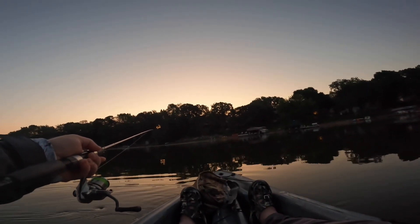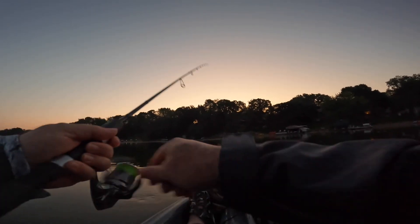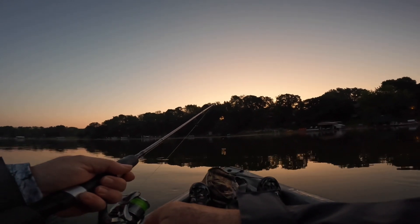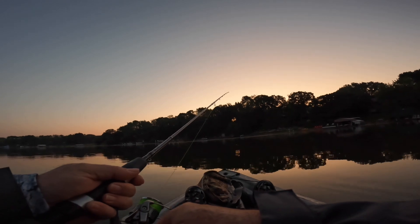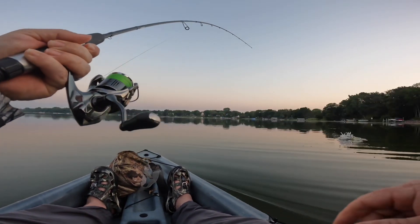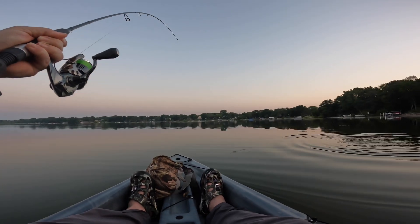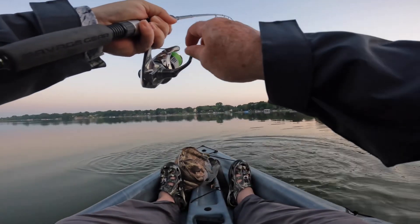Let him sink — there he goes, sinking down, on the bottom. You'll see the line go slack. Two little taps, then let him sink back down again. Two little taps, just flicked out here. There's one! There's a fish! Nice bass. Very nice bass.